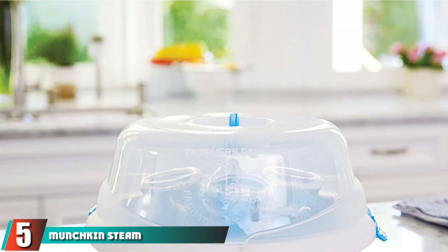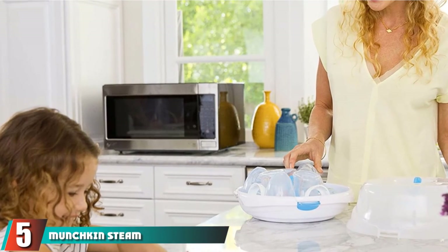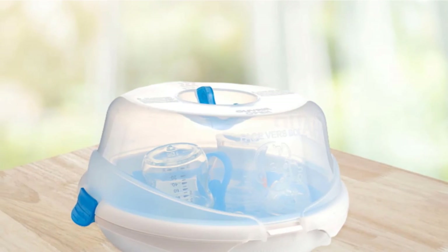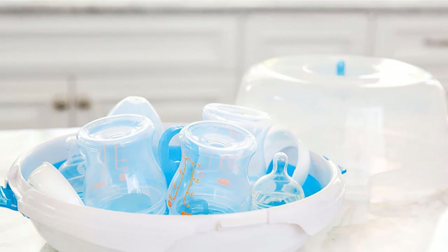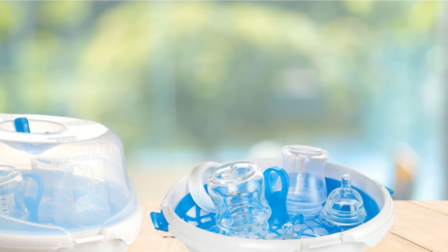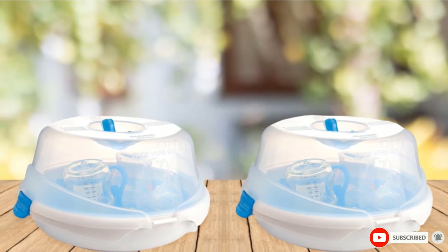The number 5 position is held by the Munchkin Steam Guard Microwave Sterilizer. It is no secret that every mother wants the best for their baby, which entails ensuring that your toddler does not get harmed by bacteria or germs. The Munchkin Steam Guard Sterilizer is designed to do just this — it utilizes natural steam to destroy all harmful contaminants that may be hiding in baby items. In fact, it can sterilize just about anything: bottles, pacifiers, nebulizers, among others.